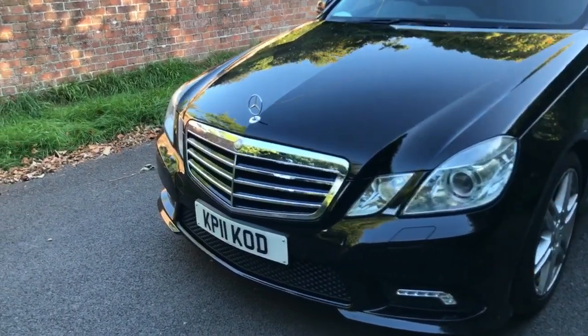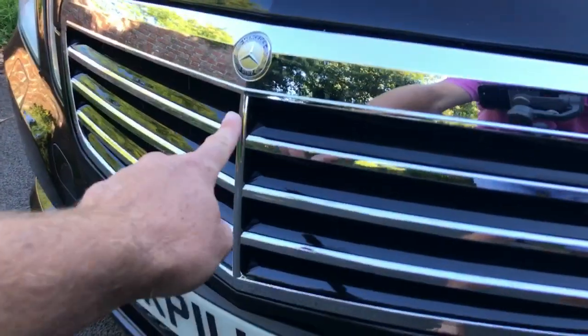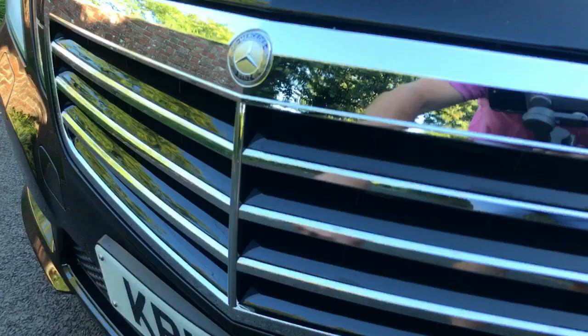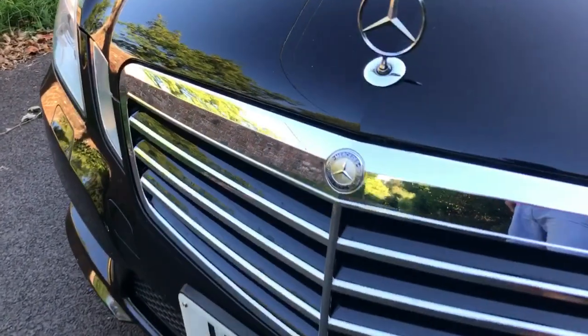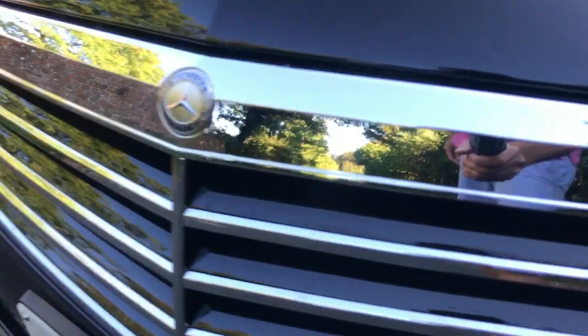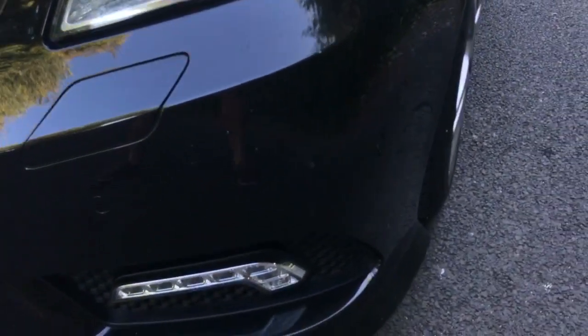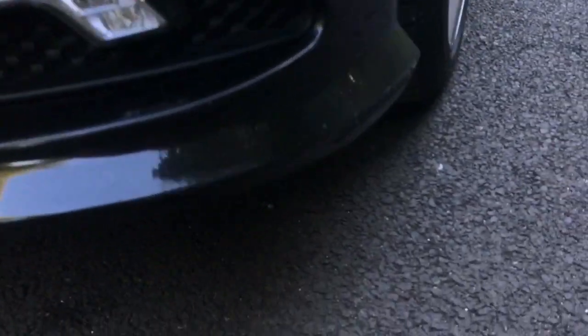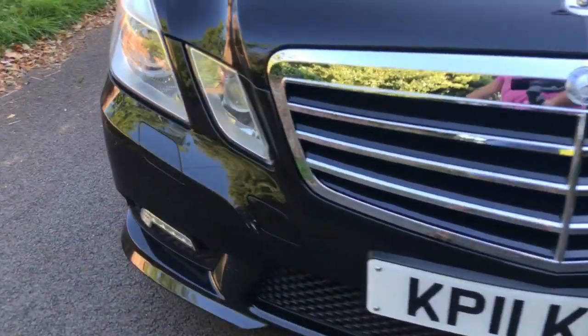One thing we did do is put in a brand new grille on the car — a piece was missing and we're a bit fussy, so we got a new Mercedes grille and a new Mercedes badge to go on, which looks great. Here's the front bumper — you can see it's in lovely condition. There's a very small mark right down at the bottom, but other than that it's in fantastic nick.